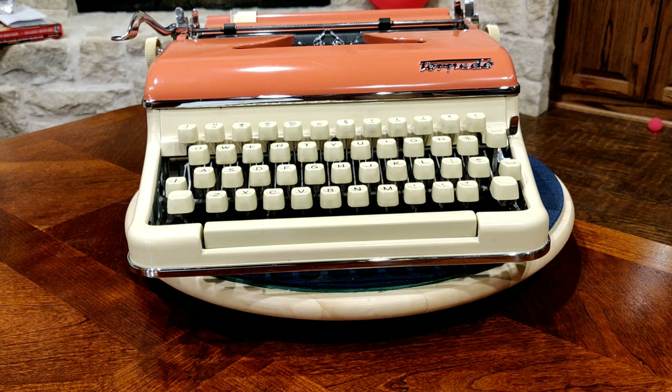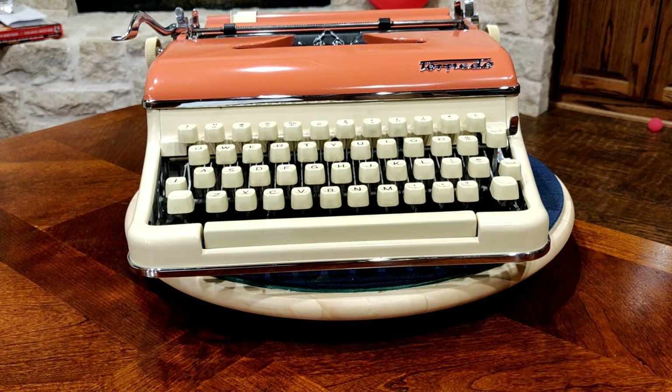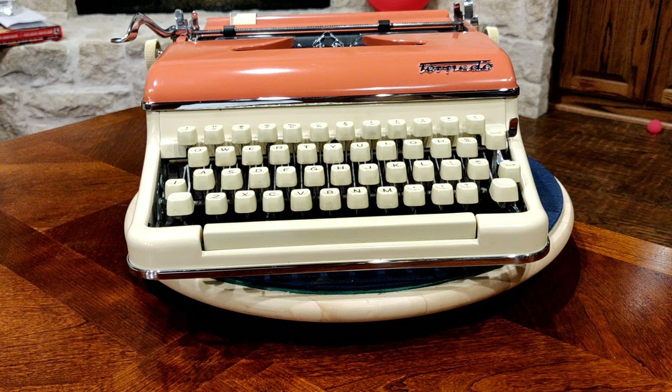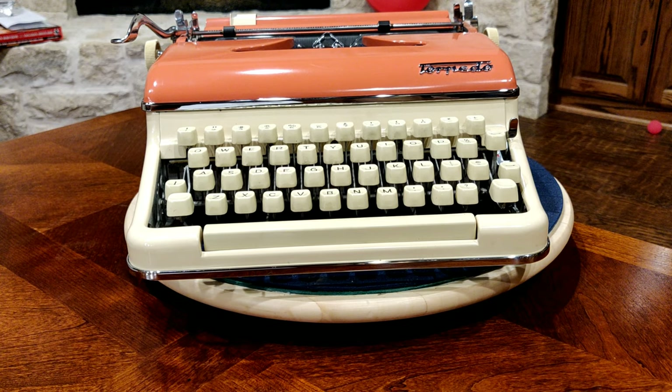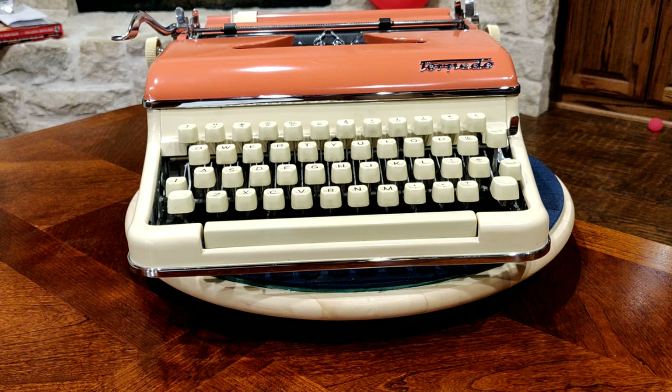Anyone who's typed on the Torpedo can tell you they're extremely responsive, snappy, fast — just a wonderful machine to type on, a wonderful machine to look at. This example we just fell in love with. It's one of the most expensive typewriters in our individual collection. And we just wish we could have more Torpedoes.